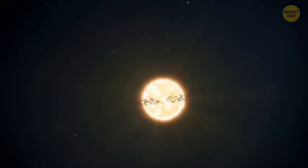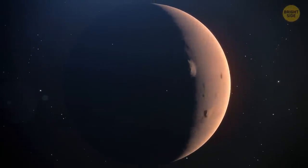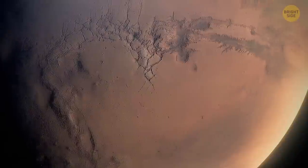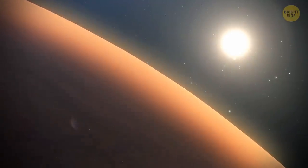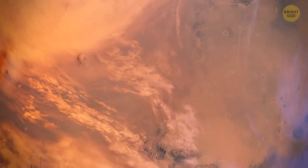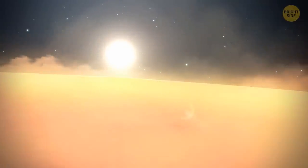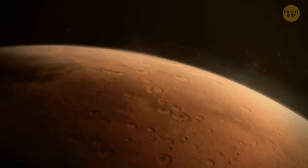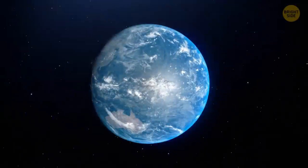Jupiter isn't the only planet with crazy weather. Mars has the biggest dust storms amongst all eight planets — when raging, they create a blanket over the entire planet lasting for months. One theory says airborne dust particles absorb sunlight and warm the atmosphere, creating warm pockets of air that flow toward colder areas, generating winds that lift more dust, heat the atmosphere further, and strengthen the cycle. Mars generally has a very thin atmosphere, mostly carbon dioxide, with gas volume less than 1% of Earth's — though Mars used to be much wetter and warmer, with a much thicker atmosphere.